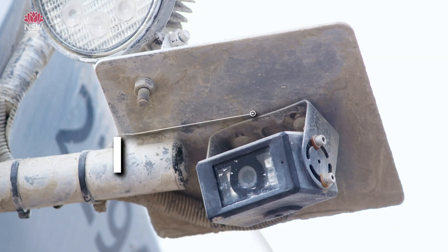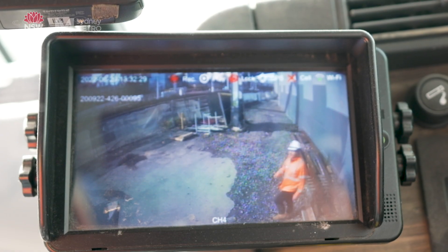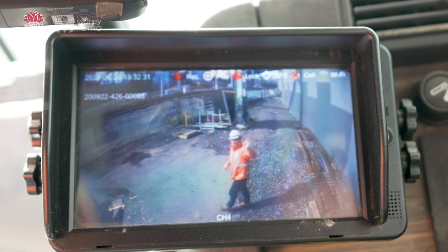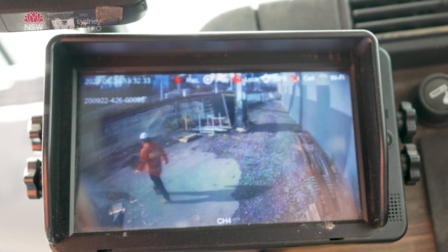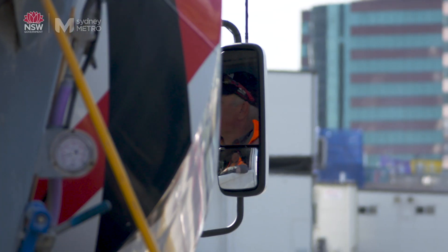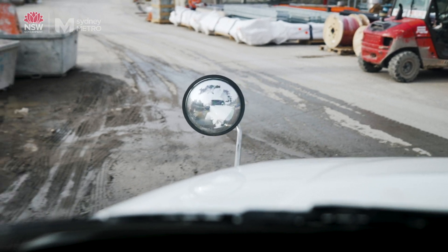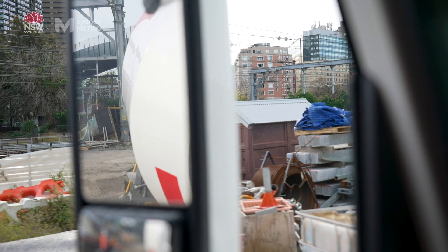We install our reversing cameras in the rear, and the image of the back of the truck comes up here on the screen. By installing these class five and class six mirrors and the reversing cameras, it allows our drivers of the large vehicles to eliminate all the blind spots and to see vulnerable road users like pedestrians and cyclists.